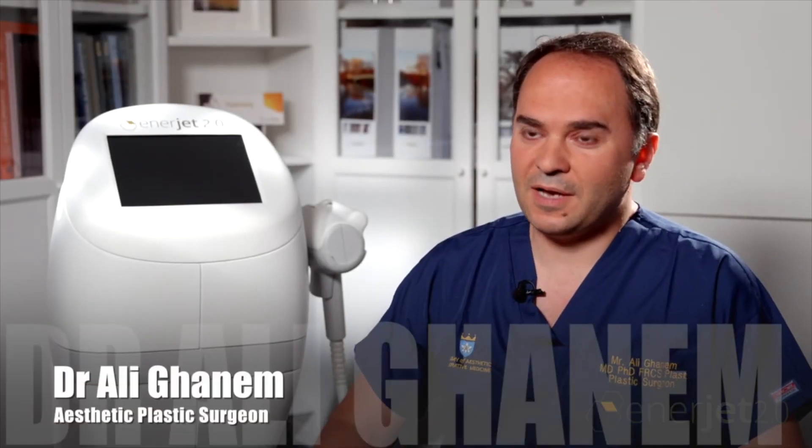I am Ali Ghanem. I'm a plastic surgeon based in the United Kingdom. I'm also a clinical senior lecturer at Barts and the London School of Medicine and Dentistry. I established this clinic a year ago in order to bring state-of-the-art scientific advances, innovations, and technologies to everyday problems we face in plastic, reconstructive, and aesthetic surgery.